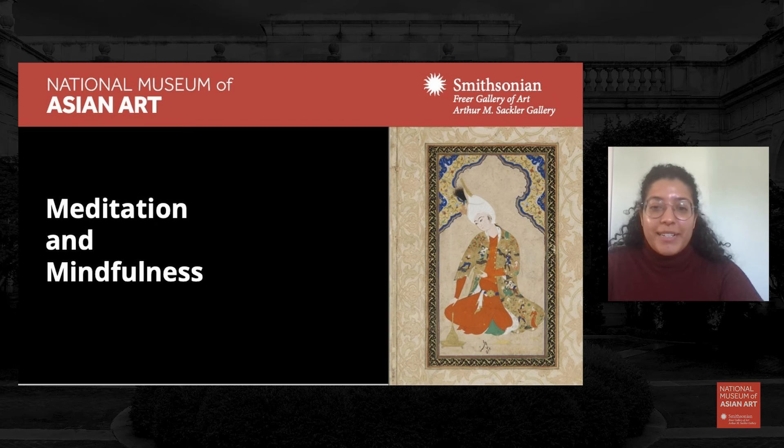Hello, everyone. It's great to see you all as always. I'm Demi Muhammad, the Program Assistant at the National Museum of Asian Art. We thank you for joining us today for our art-based meditation session brought to you by the National Museum of Asian Art.